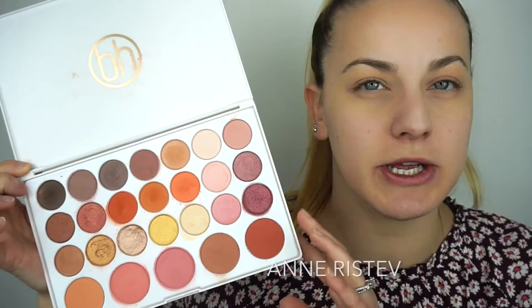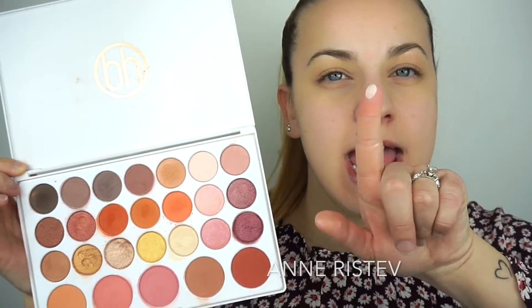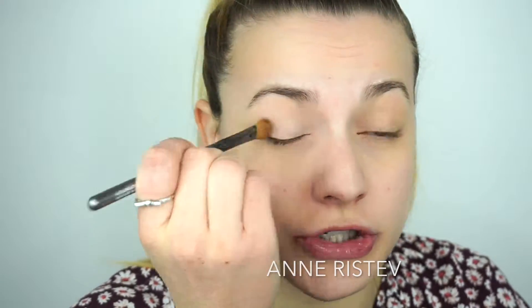We're going to do the eyes before foundation. I'm going in with a BH Cosmetics palette called the New Phone Neutrals palette — the colors inside are so beautiful. We're going to use three colors. First, the lightest blush color, which we'll put all over the lid to set the primer. I'm using a thick eyeshadow brush from Shoppers Drug Mart, just buffing this really light color all over my eyelid.